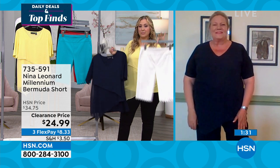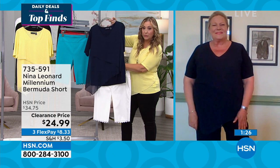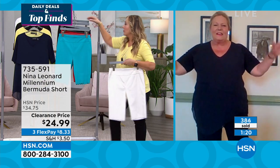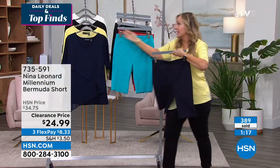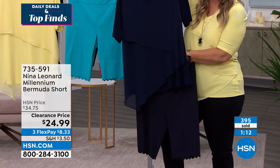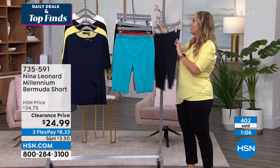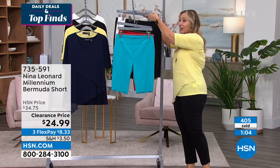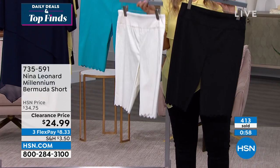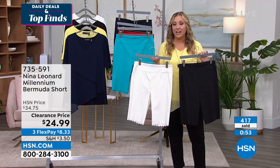Only $24.99. The navy and ivory together look fabulous — that nautical look. And navy head to toe, exactly as Kate was talking about: same color head to toe is an incredibly slimming look. The ivory and black are flying out the door. $8.33 gets you home. 400 of these have already been ordered. Write down the item number: 735-591.